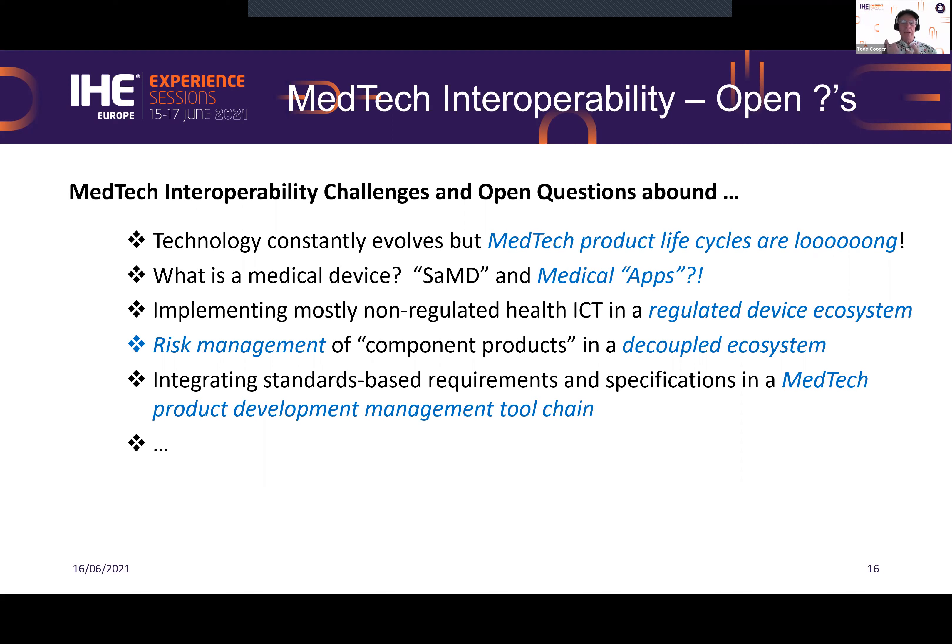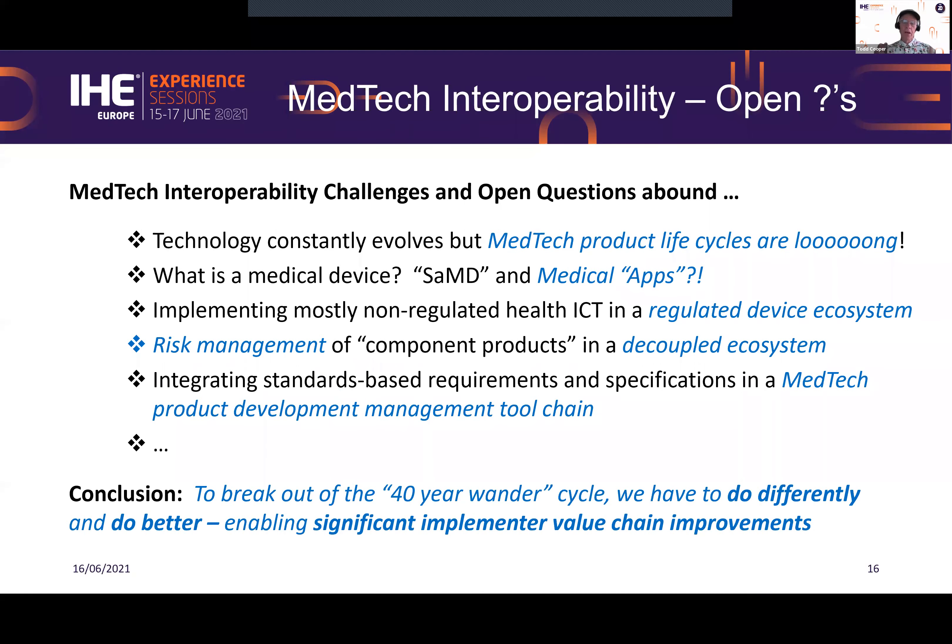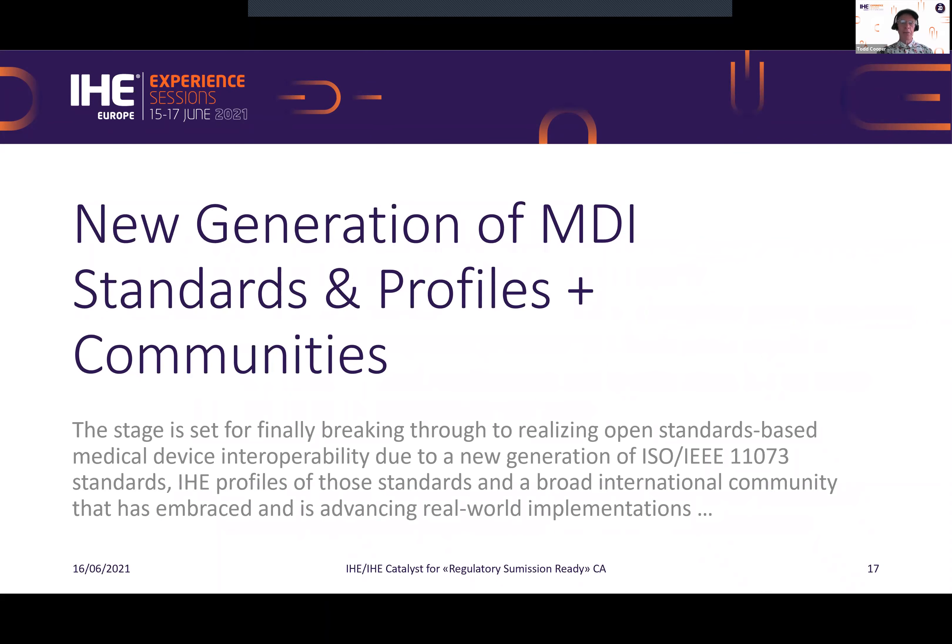A regulated device ecosystem — how does that work when you're using technologies not typically used in this regulated, life-critical situation? How do you risk-manage component products in a system of products in a decoupled ecosystem? Decoupled means they're heterogeneous — developed by different companies and may not be coordinated in advance. Standards come from all sorts of different standards organizations. So 40-year wander? Yes, because it is hard, but we have to do differently and better going forward. We're enabling significant implementer value chain improvements.